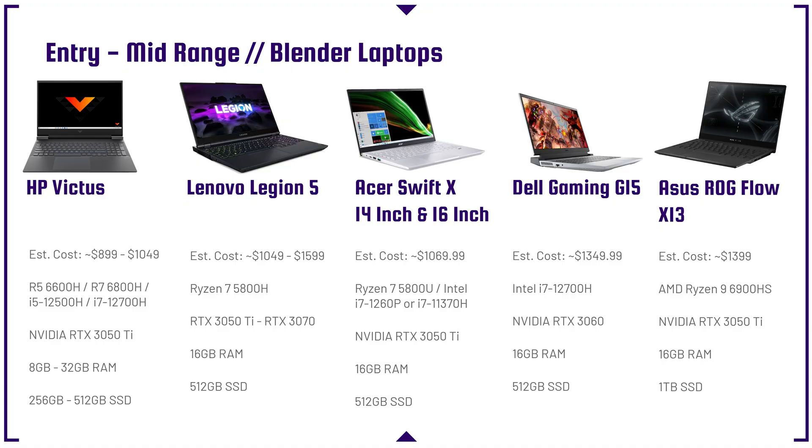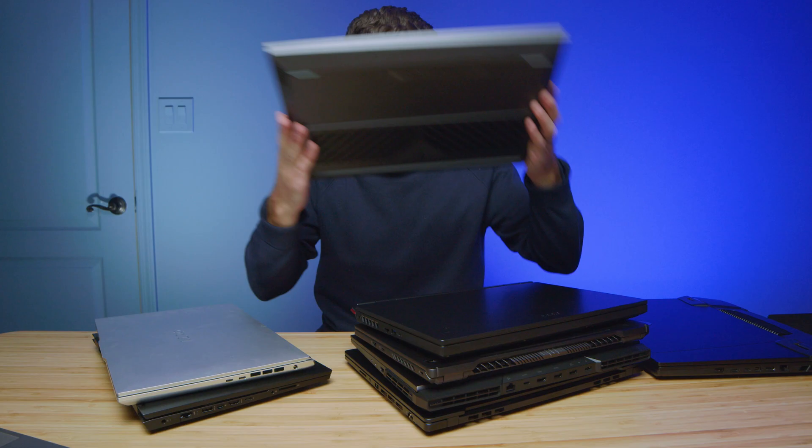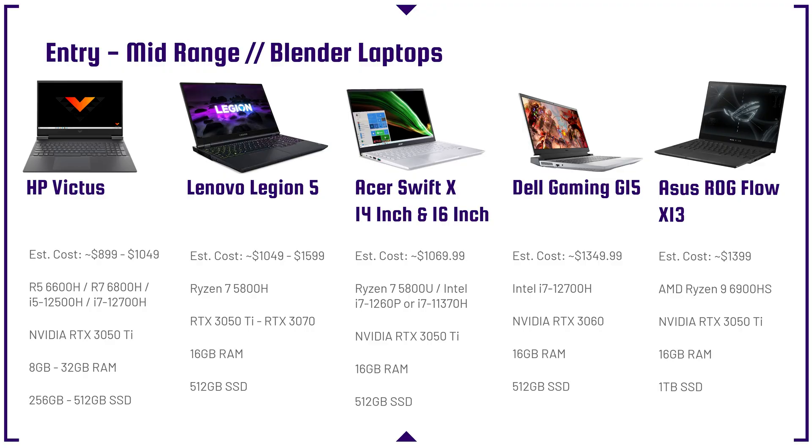First and foremost, we're going to start off in the budget category, and we're going to be looking at laptops such as the Acer Nitro 5, the HP Victus, the Lenovo Legion 5, Dell Gaming G15, Acer Swift X, and the Asus ROG Flow X13.